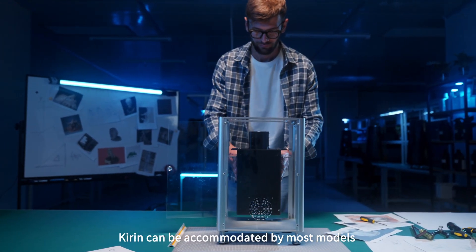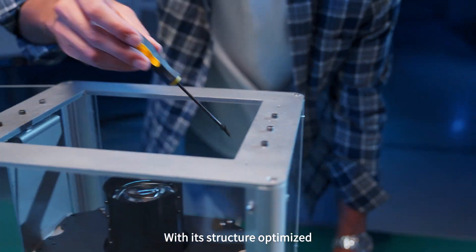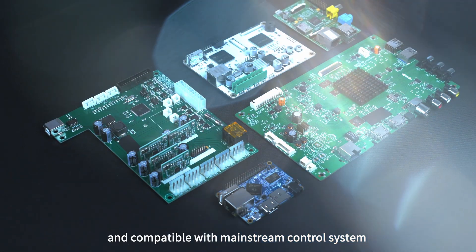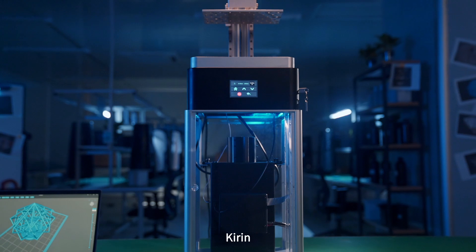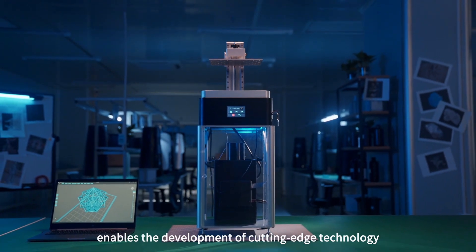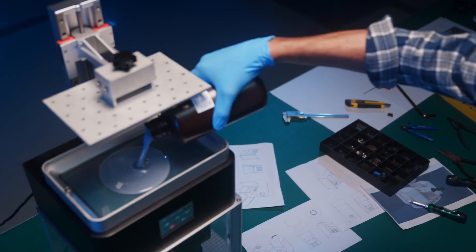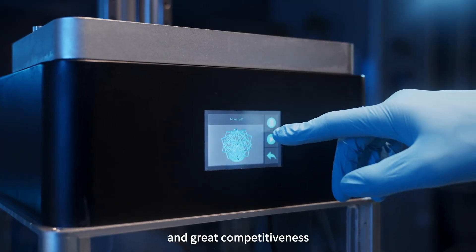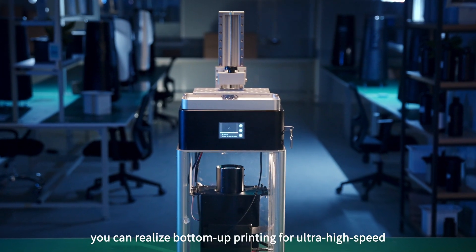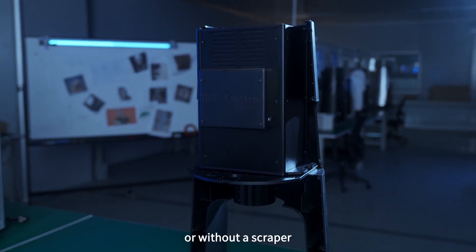Small in volume, Kirin can be accommodated by most models on the market after minor modifications. With its structure optimized, it can be easily installed and leveled, and is compatible with mainstream control systems on the market for plug and play. Kirin is a 4K light engine designed for stereolithography 3D printing, enabling cutting-edge technology development and the automation of 3D printing with lower production costs and great competitiveness. You can realize bottom-up printing for ultra-high-speed continuous forming, or realize top-down 3D printing with or without a scraper, and even develop volumetric additive manufacturing to explore more potentials.